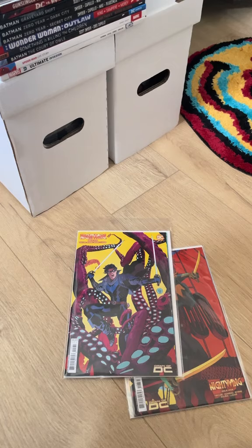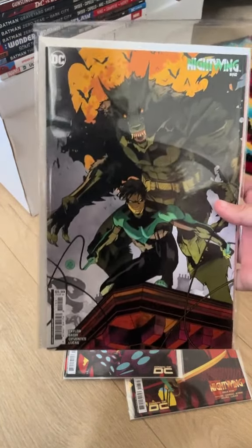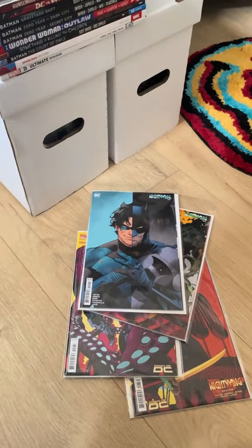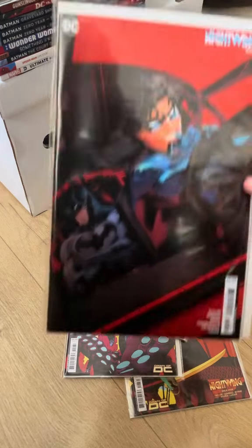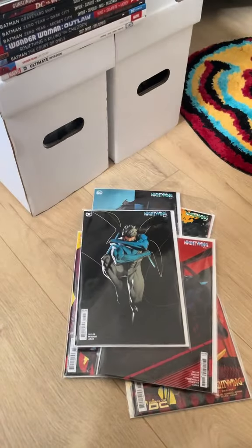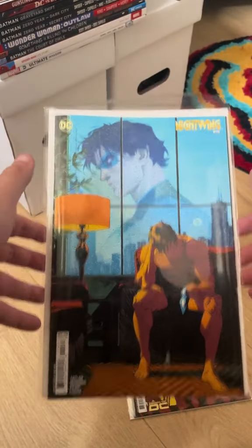Next up, we've got 110 — another really cool one. Then 111, 112, 114. I've already got 113, so I don't need that one. And then 115. Very, very nice covers.